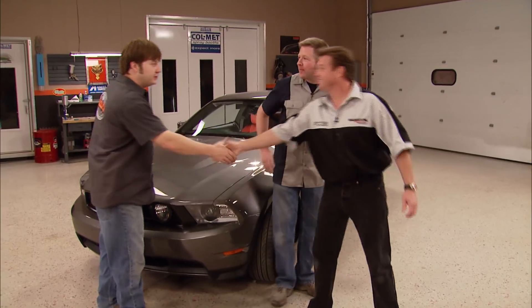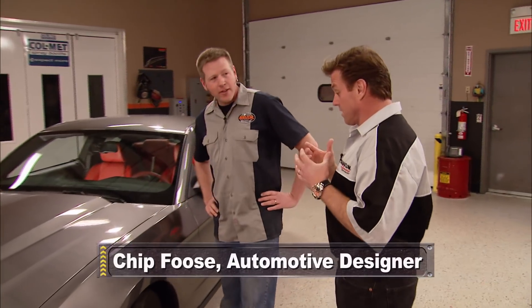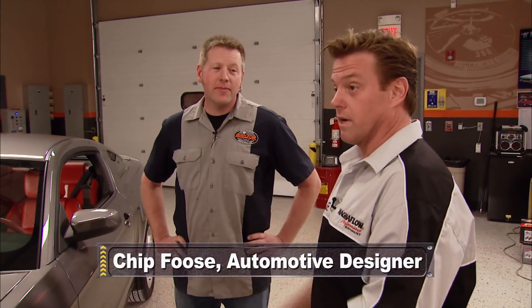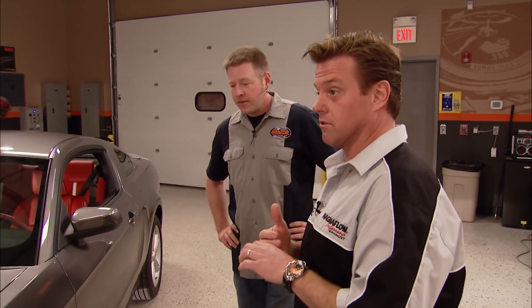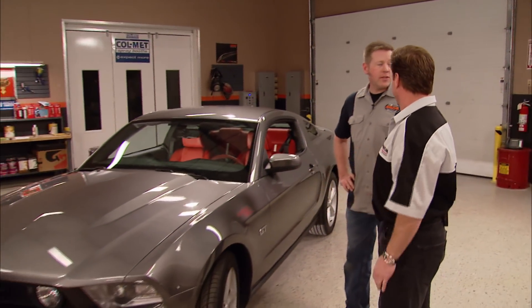So what's your vision for this thing? I'm excited that we're going to be one of the first groups to get to customize the new 2010 Mustang. It is going to be a Magnaflow Mustang, and their colors are black, yellow, and red, so I've got to get to a drawing table, figure out exactly what we're going to do, and we're going to end up painting the whole car.